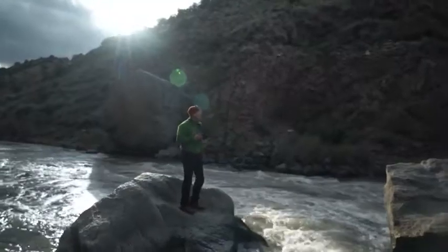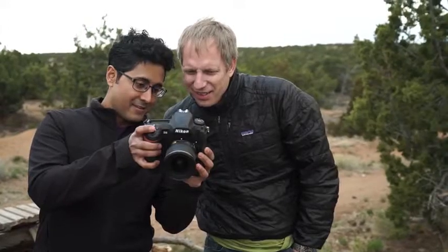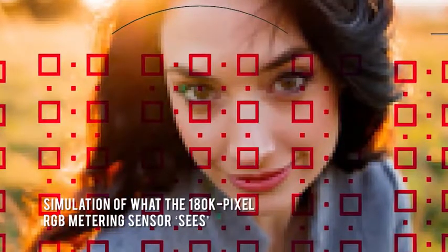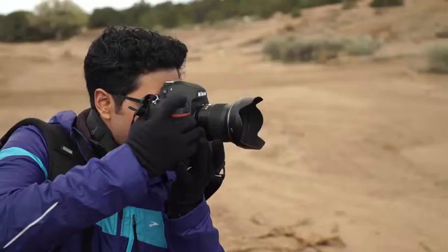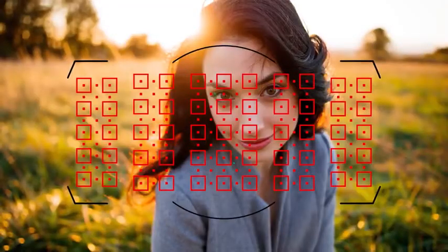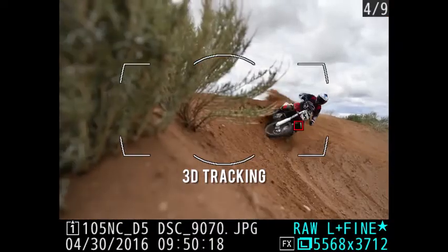Geared toward action shooting, the D5 is capable of keeping up with fast-moving subjects no matter where they move in the frame. It can do this particularly well because of a new 180,000-pixel RGB metering sensor that sees the scene and understands the subject you initially focused on, automatically shifting AF points to follow it around the frame. Thanks to the dense, wide coverage of the 153 AF points, the D5 can track your subject across a wide area of the frame with incredible accuracy.